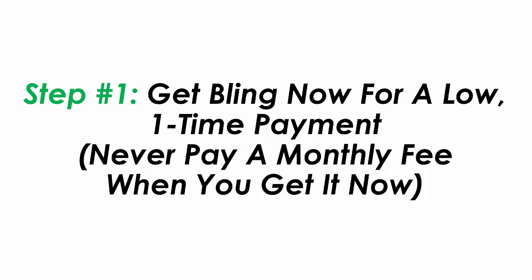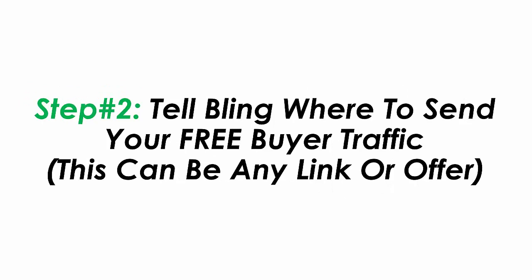Step one: get Bling now for a low one-time payment — never pay a monthly fee when you get it right now. Step two: tell Bling where you want to send your free buyer traffic to. This can be any link or offer.